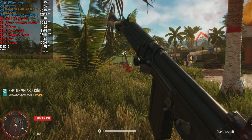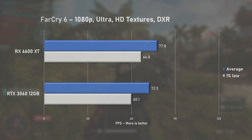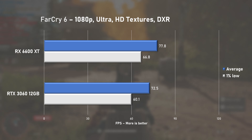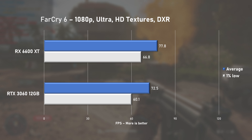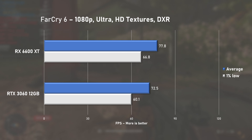Up next, Far Cry 6 tested using Ultra preset with HD textures and DXR enabled. I think it's fair to say both cards provided a great experience, but AMD's 6600 XT had a slight edge in this title.